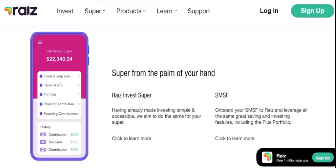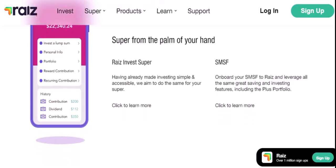RayEyes can be a valuable tool for building wealth, but it's not a get-rich-quick scheme. By understanding how RayEyes works, developing a sound investment strategy, and being patient, you can increase your chances of success. With that said, thanks for watching and until next time.